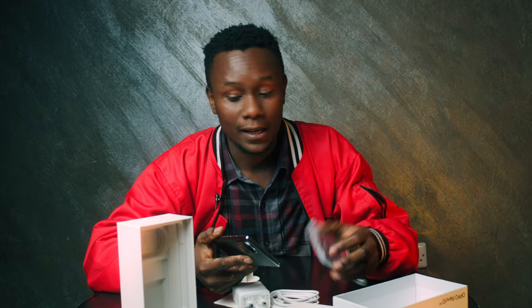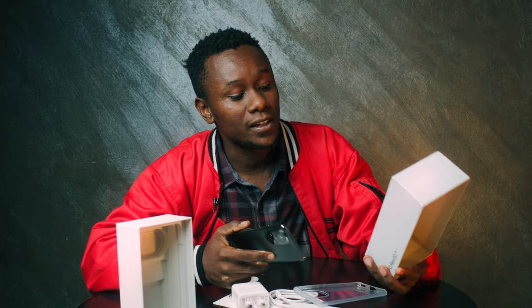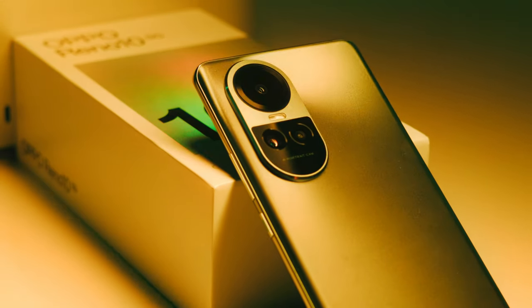Hello guys, my name is Kaiser, stepping in for bossman aka Willie the Tech Guy. We took on a device — it is the Oppo Reno 10 5G, it's a pretty nifty device.